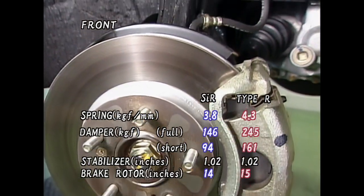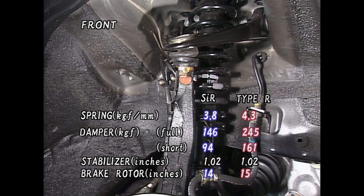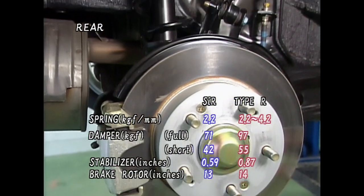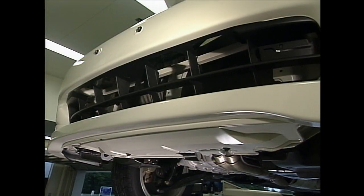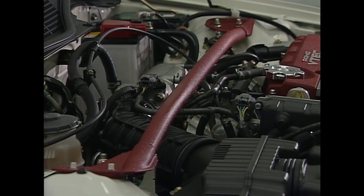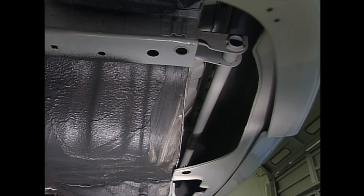Suspension and brakes, including the ABS, were fine-tuned after numerous tests. To increase overall body rigidity, three performance rods were added along with a stiffer front strut tower bar. Also, the body thickness around the rear bumper was increased.